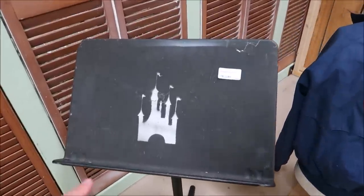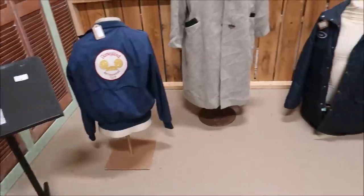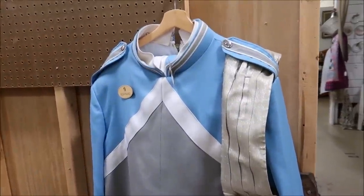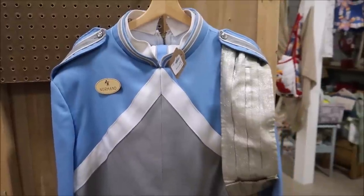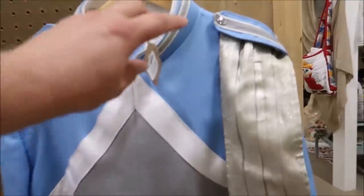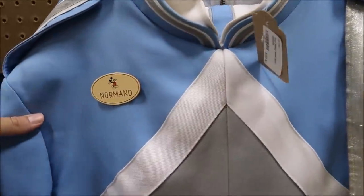I am a big sucker for cast member outfits, especially the very old ones — they're very unique and have such history and nostalgia to them. They have some really awesome ones from Disneyland over here too. They also have Disneyland bandstands at $195, which is kind of cool — especially if you're in a band, you might as well get the band outfit. And it would be even better if your name was Norman. $295 for the Walt Disney World band costume.